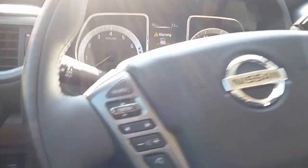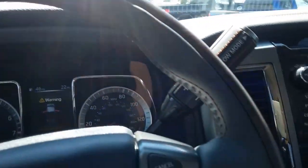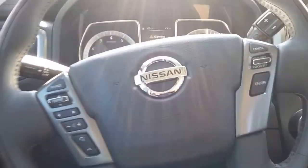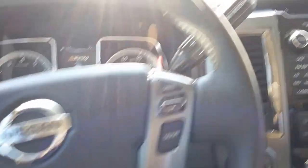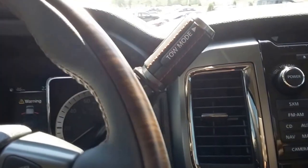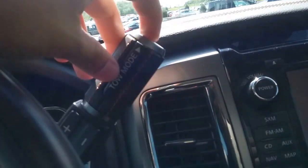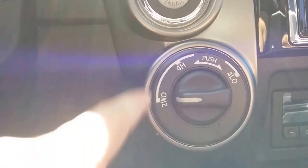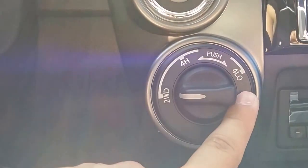Stepping inside the truck, we have this wood grain finish on the steering wheel which adds a beautiful touch to it. This truck is known for two things: beauty and power. Over here you have your tow modes on your knob — you just press this button right here and it activates your tow mode. Push button start. You can go from two wheel drive to four high and you can also go four low.